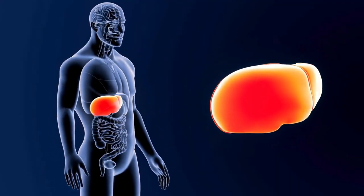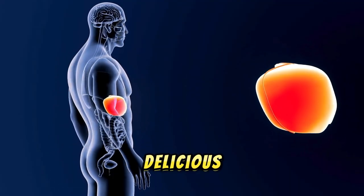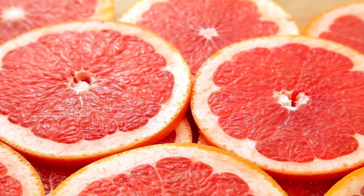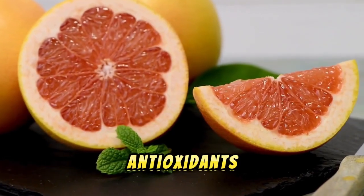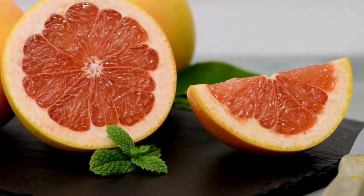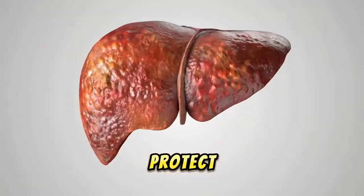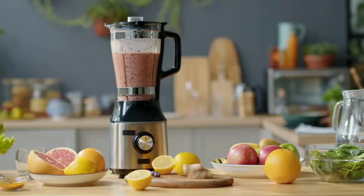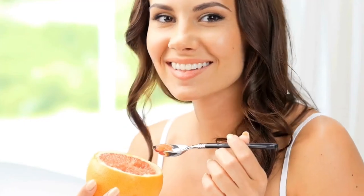Number one: grapefruit. Grapefruit is a fantastic fruit for liver health due to its high content of antioxidants and vitamin C. These nutrients help reduce inflammation and protect liver cells from damage. Enjoy grapefruit by adding it to salads, blending it into smoothies, or simply enjoying it on its own.